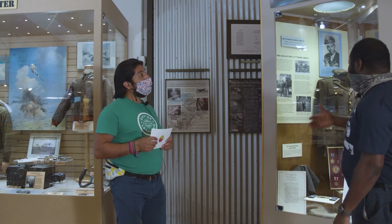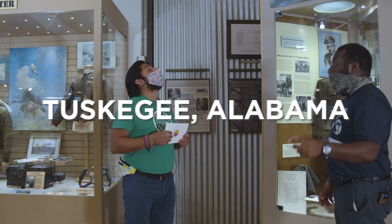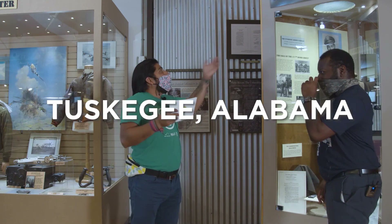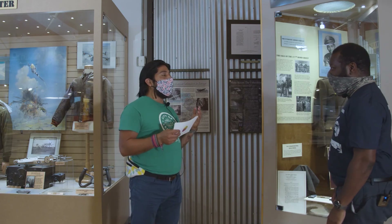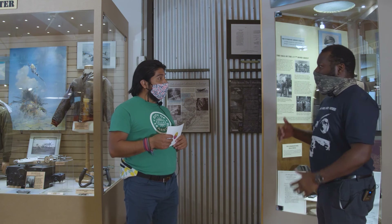The reason why they have the name Tuskegee Airmen is because they did their training in Tuskegee, Alabama. It was a college that got converted into a military flight school — that's where they went to do their flight training.